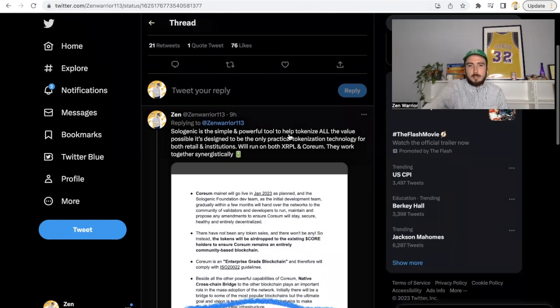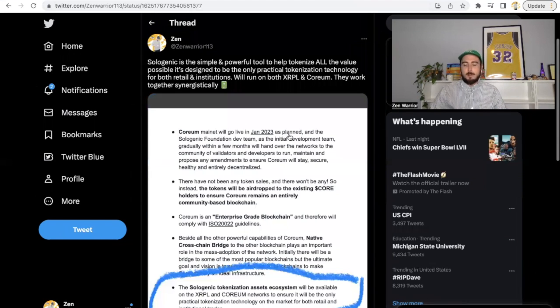You might be wondering where Sologenic plays into this. Bob Ross posted this a few months back highlighting that the Sologenic tokenization asset ecosystem will be available on the XRP Ledger and Corium networks, ensuring it will be the only practical tokenization technology on the market for both retail and institutional trade. Sologenic is a simple and powerful tool to tokenize all possible value, designed to work synergistically with Corium and XRPL.